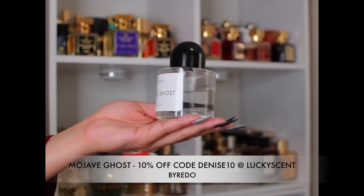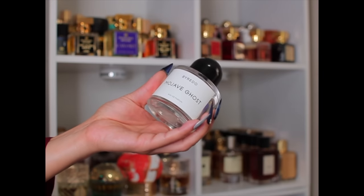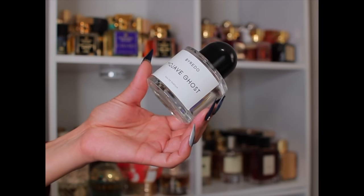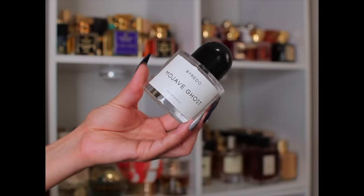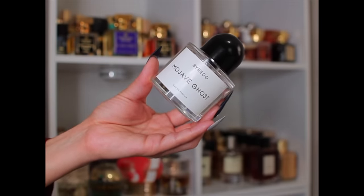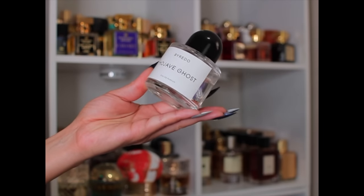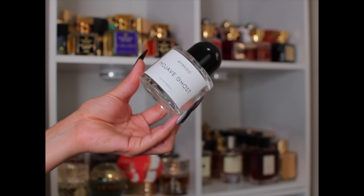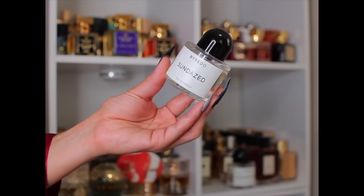My Hobby Goes by Byredo — this is one of my favorite florals in my collection. It's so clean, fresh, and floral, a little bit soapy, with a little fruitiness. It has good performance on me — I know Byredo doesn't always perform well, but this one lasts on me pretty much all day. I love it for warm and hot weather and I will always have this in my collection.